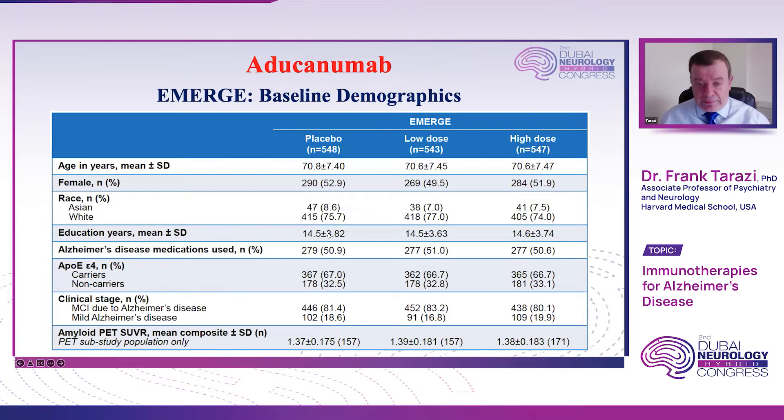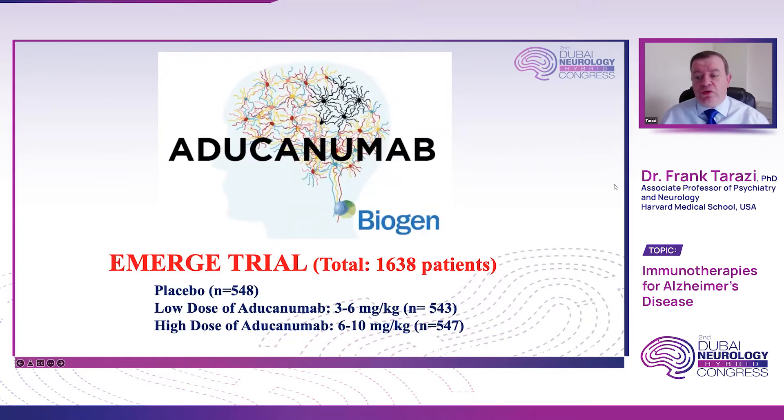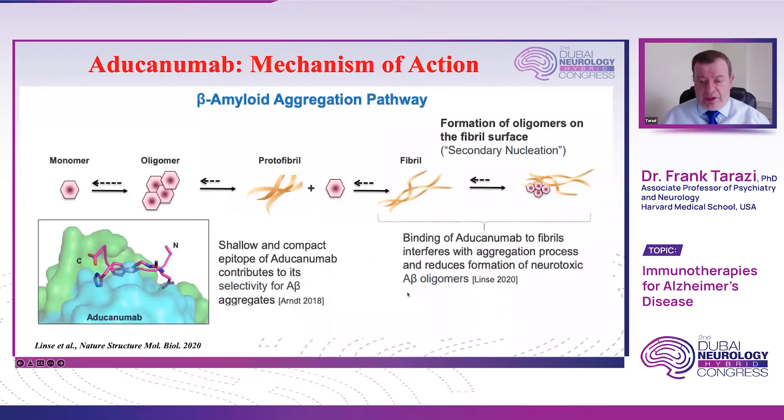Biogen did two trials. The first one was called the EMERGE trial and it included 1,638 patients. They were randomized into three arms: the placebo arm with 548 patients, and then two doses of aducanumab. The low dose was three to six milligrams per kilogram, and the higher dose was six to ten milligrams per kilogram. The titration was needed to reduce the incidence of adverse events, and the numbers were more or less equally randomized among the three arms.